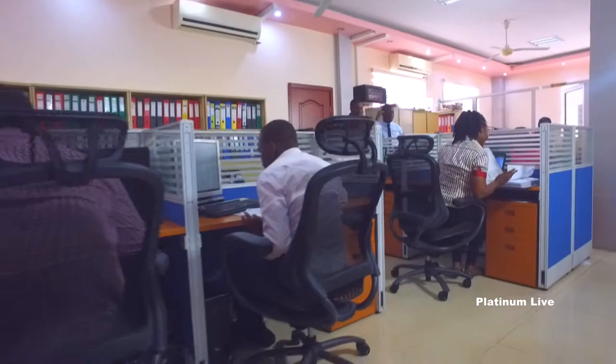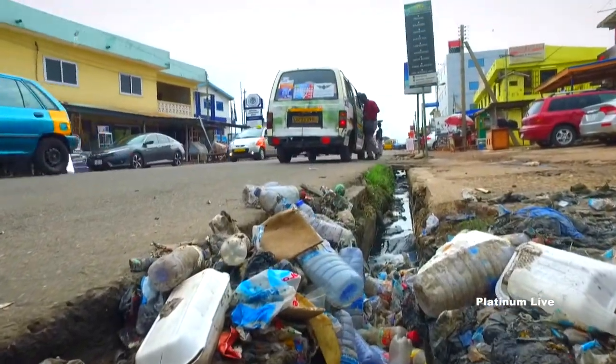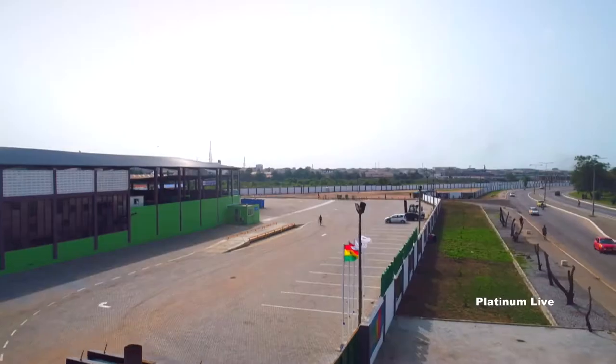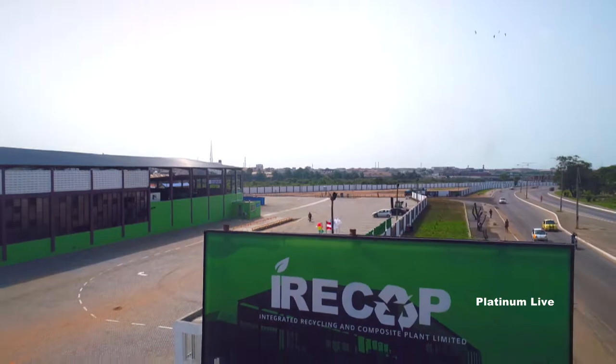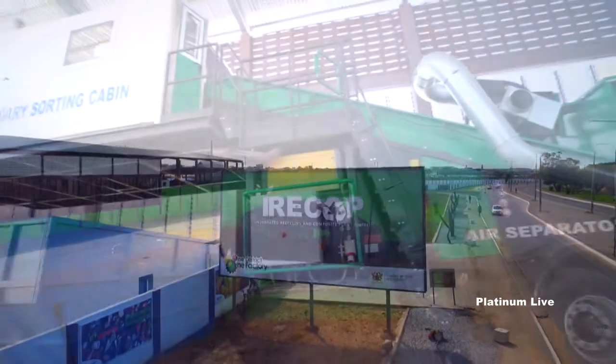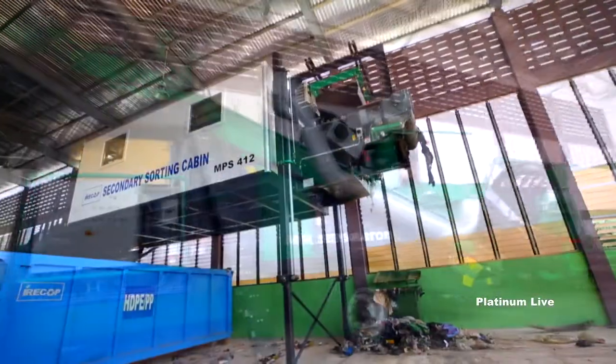Globally, about 2.1 billion tons of waste is generated annually, and this alarming statistic informed constant vigorous research into what to do in our part of the world to complement government's efforts of solving sanitation issues in Ghana. IRECOP has the vision of becoming the leading waste processing and recycling plant in Africa. To achieve this vision, the park houses the most green and ultra-modern technology, which is the first of its kind in the country, to turn trash into treasure.